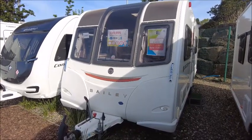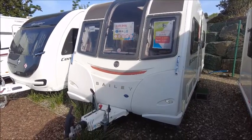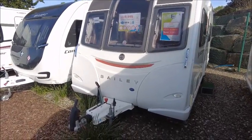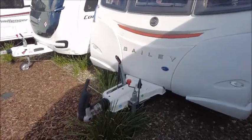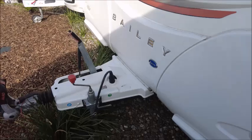Max from Salop here and we're back with the Bailey Unicorn Cadiz. This is a 2016 model that's been on the forecourt for not too long. It's got an Alco stabiliser hitch with Alco ATC trailer control.